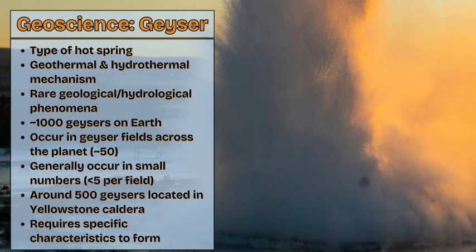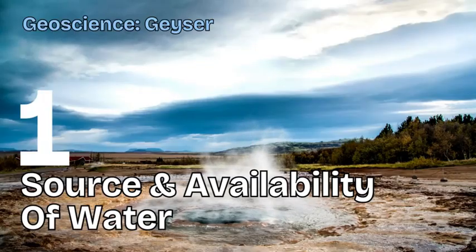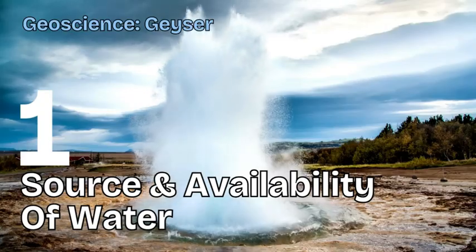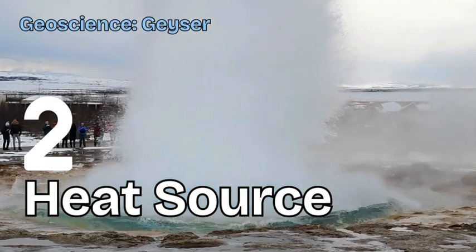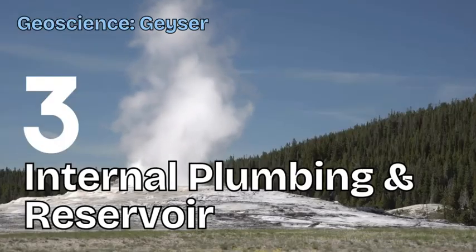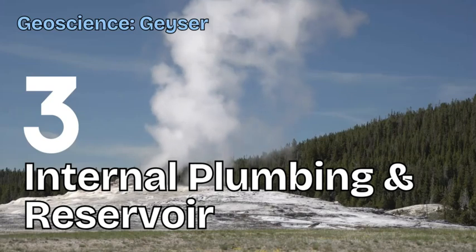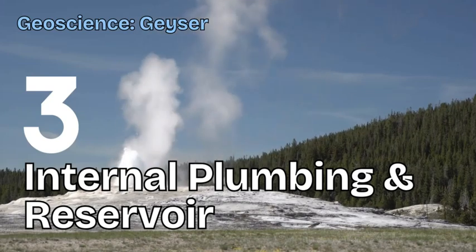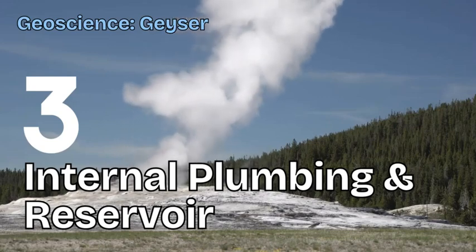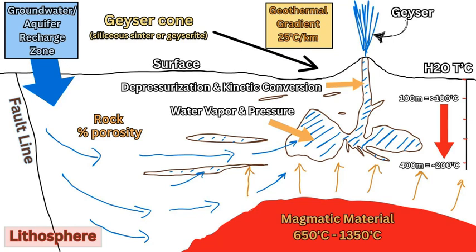Geysers require three main factors or characteristics on the Earth's surface in order to form. The first characteristic is the source and availability of water. Next, the geyser requires a heat source, generally volcanic in nature, which provides a lot of heat. The third characteristic — the one that really connects the other two, the water and the heat — is the internal plumbing system, the internal workings of that geyser that create the required steam, water mix, and pressure. Here we have a diagram or schematic of a general geyser, though they can change and vary based on the three characteristics, location, and the size of the geyser itself.